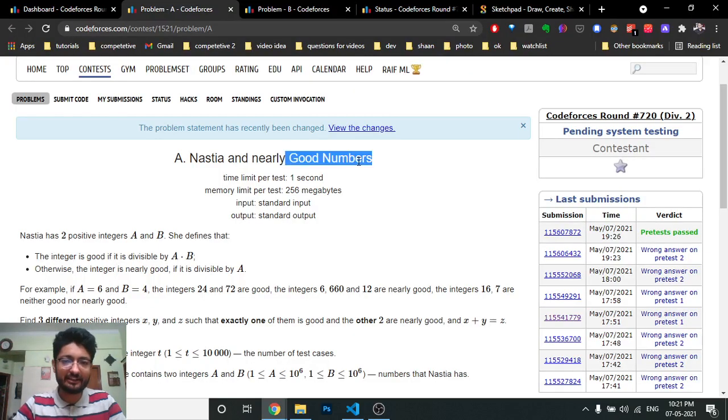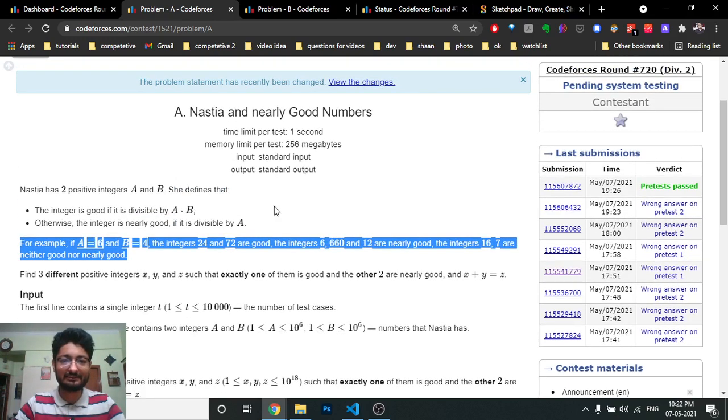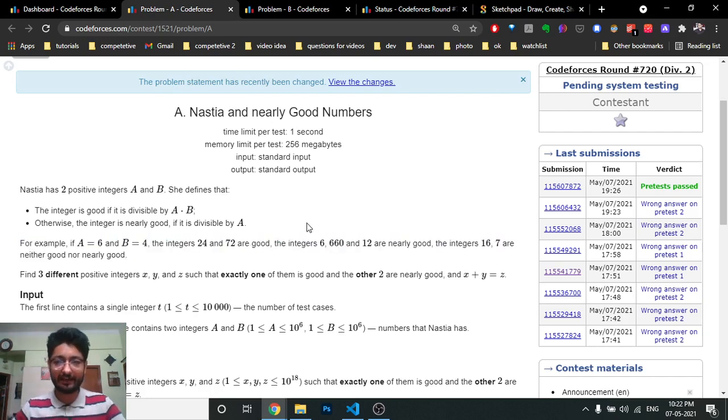Hello friends! Today we're going to discuss the first problem from the latest Codeforces round 720, a problem named 'Nastia and Nearly Good Numbers.' As you can see, I submitted a lot of wrong answers on this problem. I thought the first problem wouldn't be difficult, but the problem statement was not written correctly. A lot of people were getting wrong answers too. They later added a sentence that made the problem statement more understandable, and then I got the right answer.